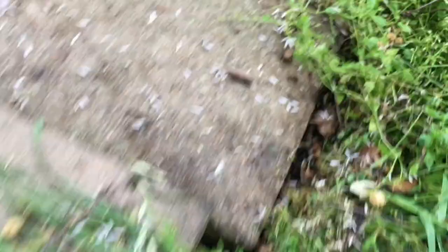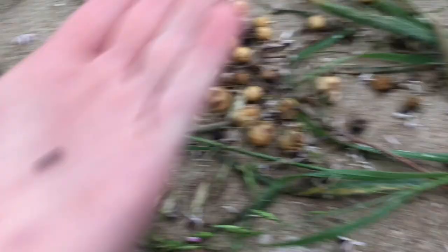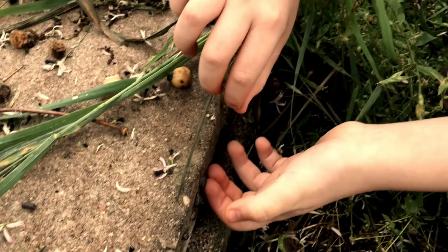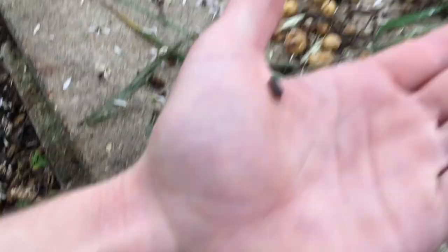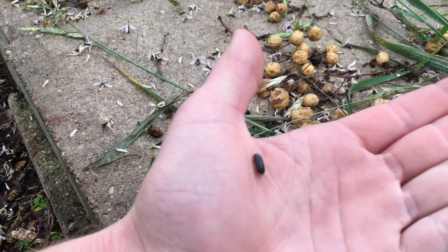We've got pill bugs. This is a super common species of creature. These guys are super common to most places but especially here in South Central Texas.